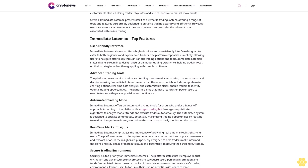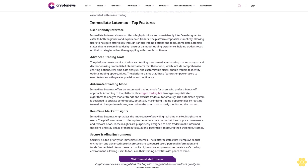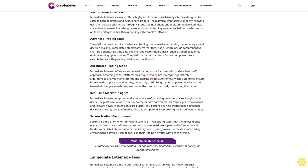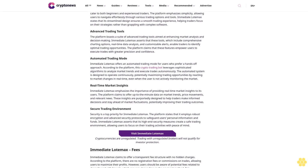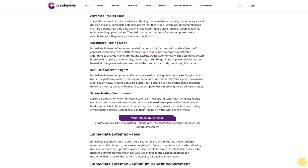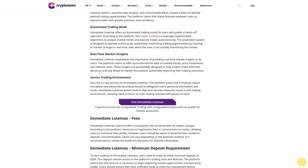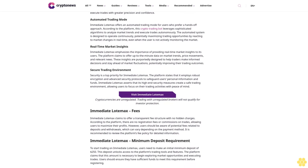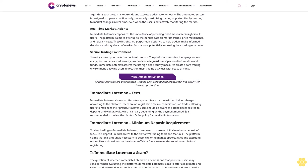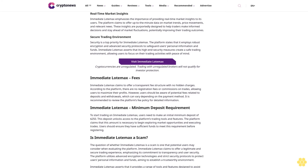Immediate Load Max claims to offer a streamlined and user-friendly trading experience for both novice and experienced traders. The platform emphasizes simplicity beginning with a quick and free registration process. Users can create an account within minutes by filling out a basic form. Once registered, users are required to verify and fund their accounts with a minimum deposit of 250 dollars, which unlocks access to the platform's trading tools and features across cryptocurrencies, forex, and CFDs.